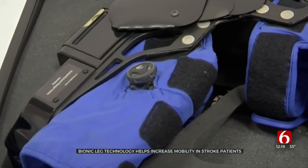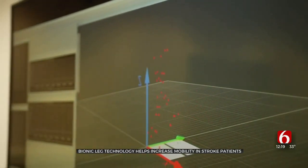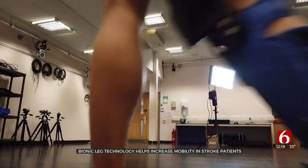The bionic leg gave one stroke patient bound to his wheelchair the strength to walk again. By the end of the 10-week program, he was able to walk around his home without a stick and no one around.